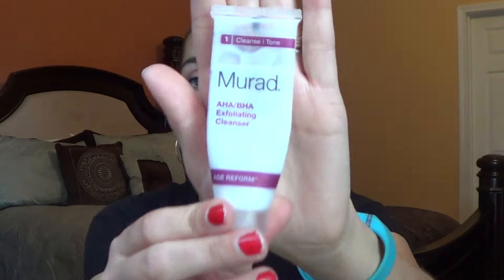I'm very happy to say I used up a cleanser that I was working on. This is the Murad AHA BHA Exfoliating Cleanser — there's just air left in it, no product anymore. I really enjoyed this exfoliating cleanser. It had just enough exfoliating particles to really make me feel like I was really washing my face. It didn't make my eyes burn and doesn't have a huge fragrant scent. I really liked it.